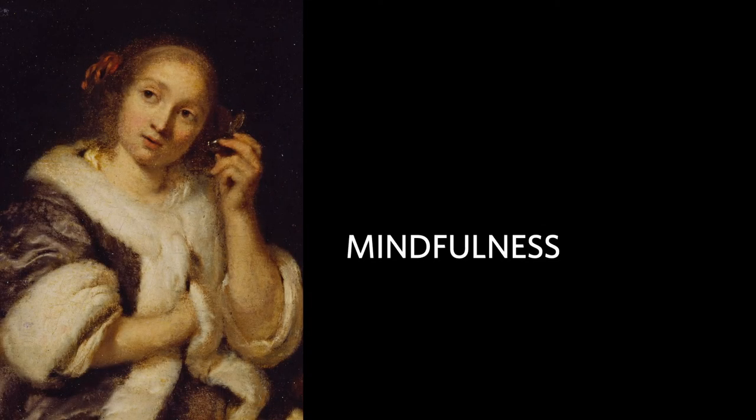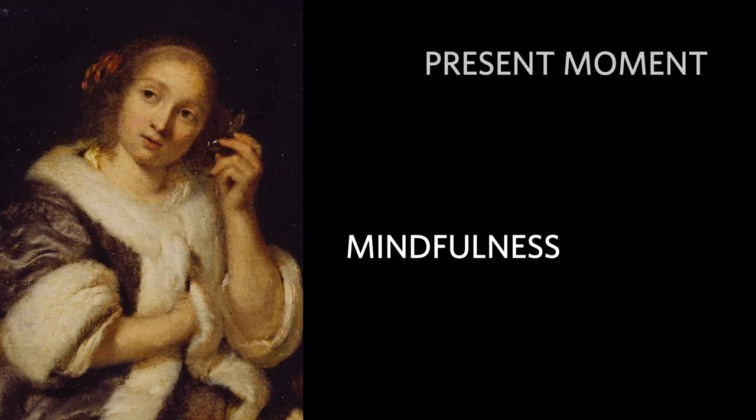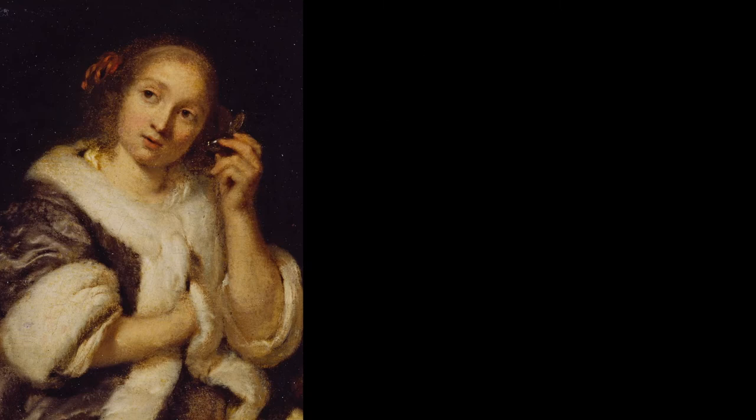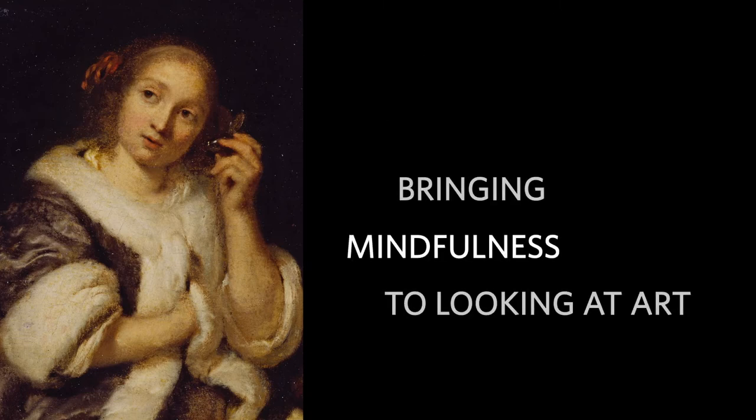Mindfulness is coming into the present moment and noticing what you can sense in your body, in your mind, and around you. Research shows practising mindfulness can boost our mood and sense of well-being. Bringing mindfulness to looking at art can deepen and enhance our relationship with an artwork and with ourselves.